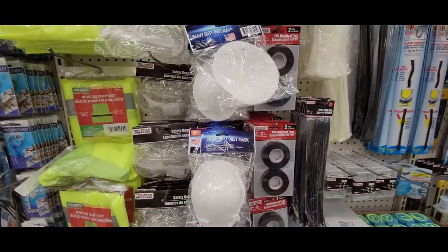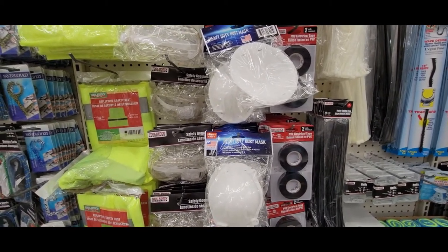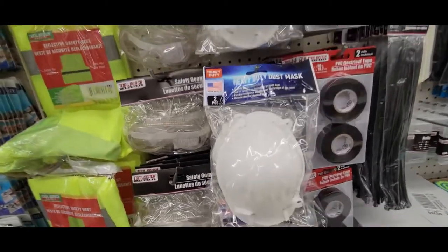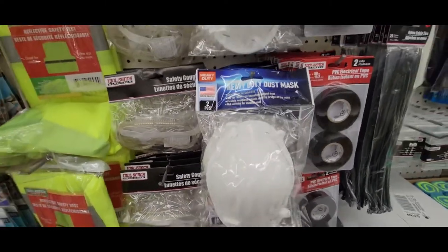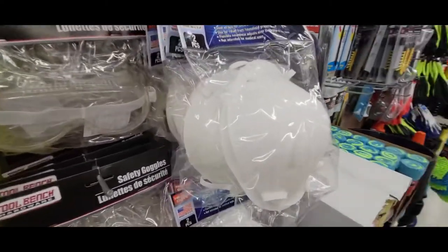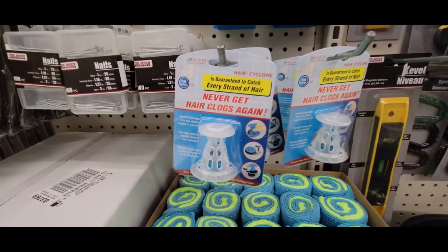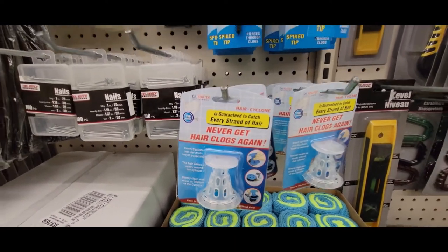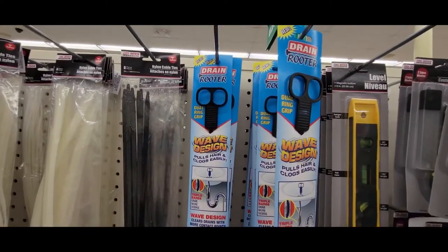I got in these heavy duty dust masks — I'm sure you can wear them going into places, and it says they're made in the USA, which is excellent. Not bad for a dollar. Those are the ones that stick out pretty far. Those never get hair clogged again — guaranteed to catch every strand of hair. And up here they have a drain rooter. That's different.